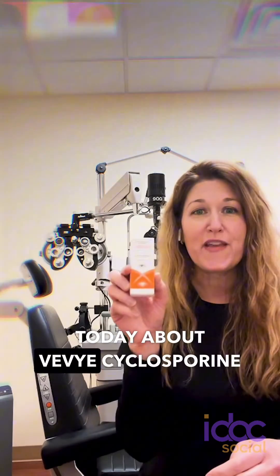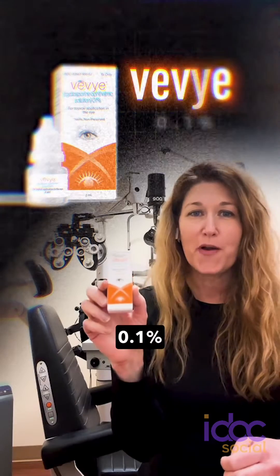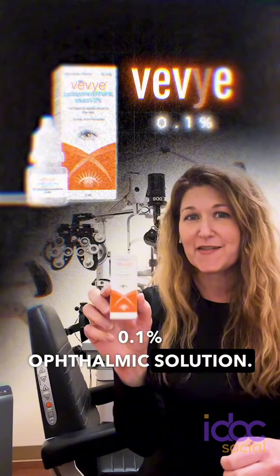Hi, I'm Dr. Pam Theriault, and I'd like to talk to you today about Vivi's cyclosporine 0.1% ophthalmic solution.